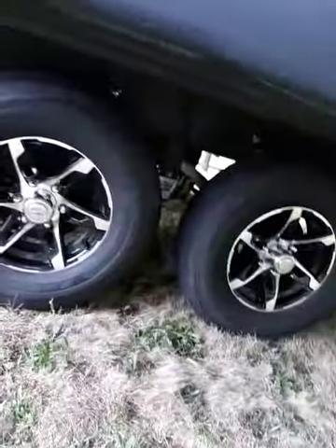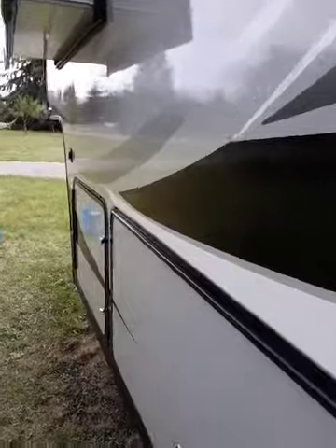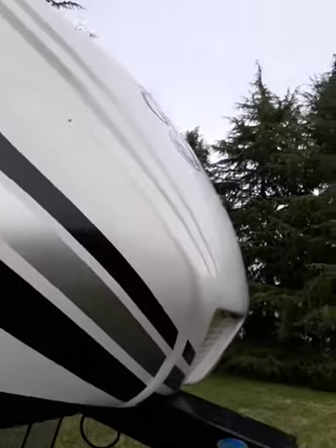Get under there and do those wheels and the wheel wells of course. It didn't have any shine to it whatsoever, so we had to restore it. And it's nice and shiny now.